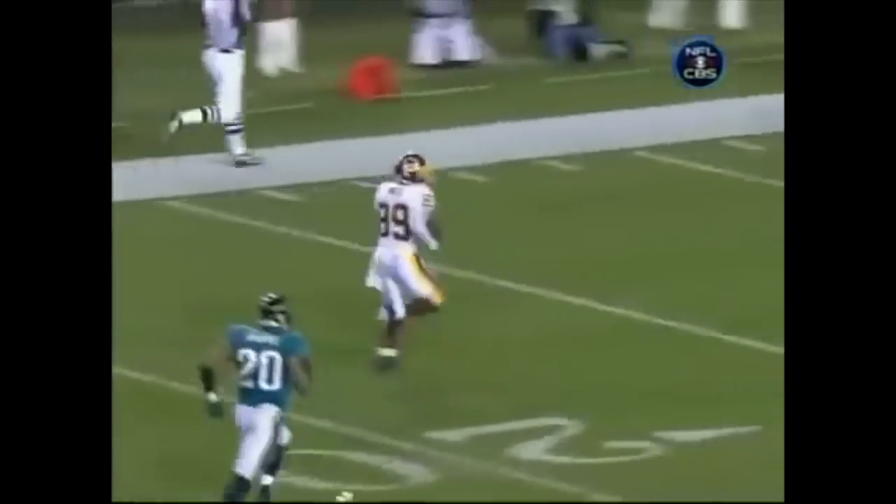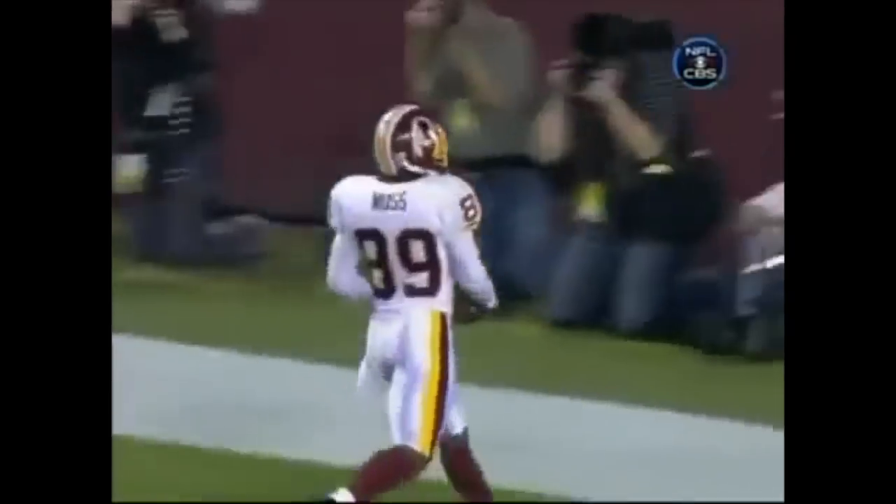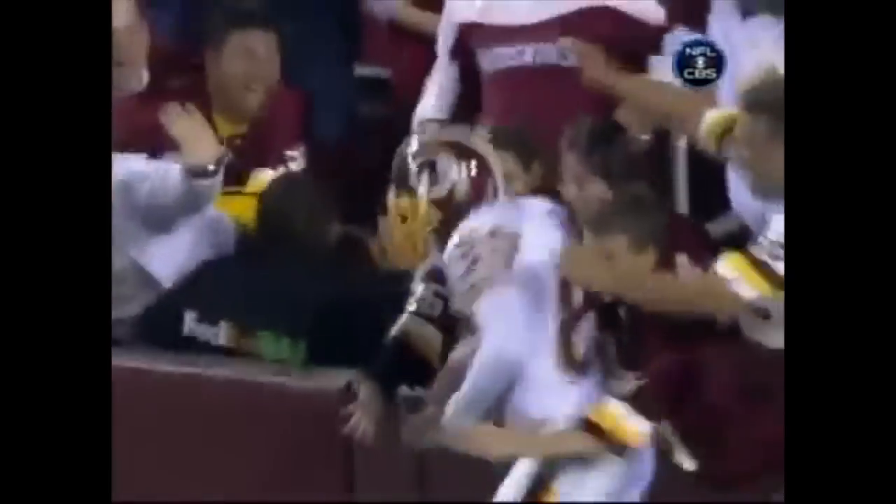So the final score will be Washington 36, Jacksonville 30, in an overtime thriller at FedEx Field.